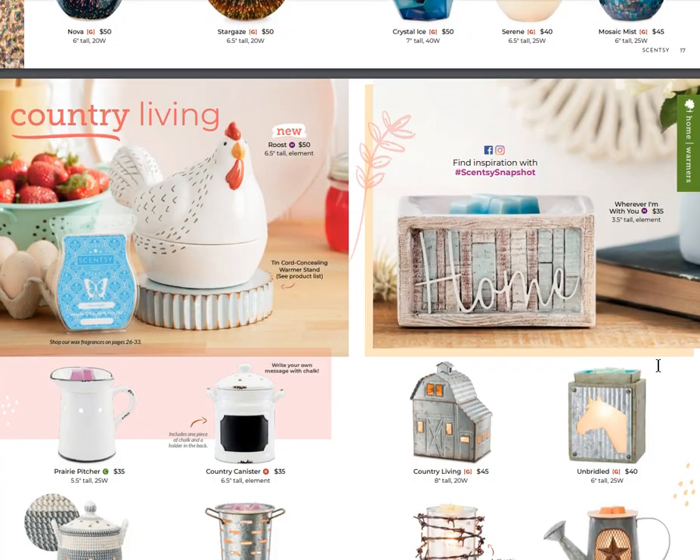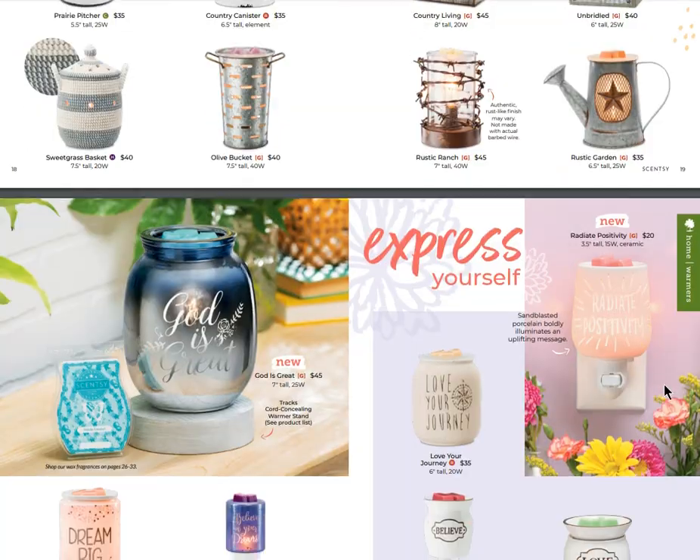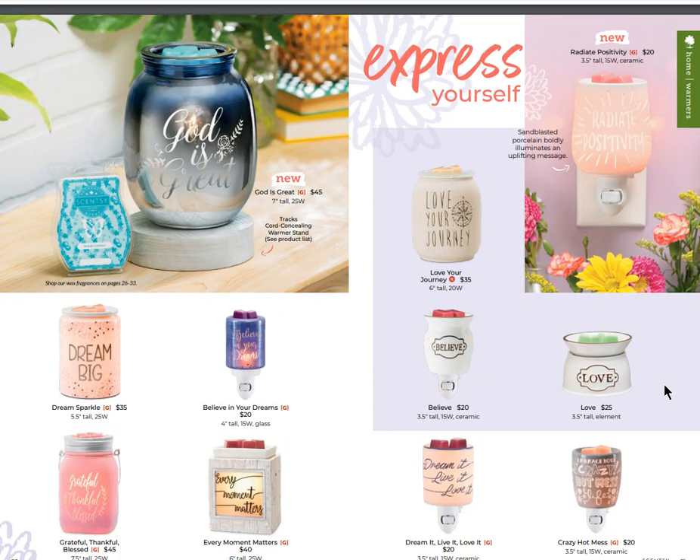Country living - Roost is new for rooster lovers. I can see a lot of farm-style homes loving these warmers on this page. One of our top sellers from last season was 'Whenever I'm With You' on the top right - it was on back order for a while, it was quite a popular warmer. Express Yourself warmers have words on them.